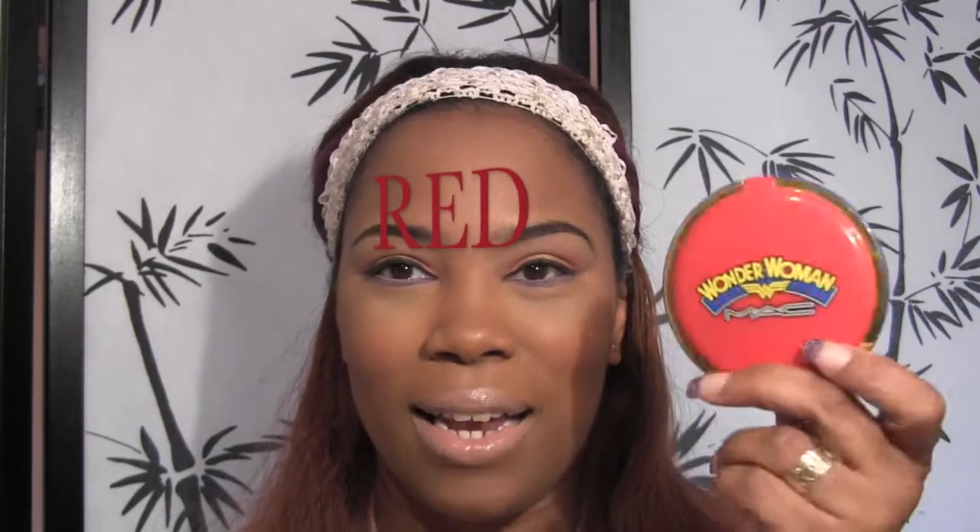We're gonna start off with red. I chose this because it's the Wonder Woman mineralized skin finish in Pink Power from MAC. The product on the inside has brown and pink tones. I'm not gonna open it because it fell and broke, but I love the packaging and the product itself. You can swirl all the colors together or use them individually — I've even used them on the eyes. I will never back-to-MAC that package.